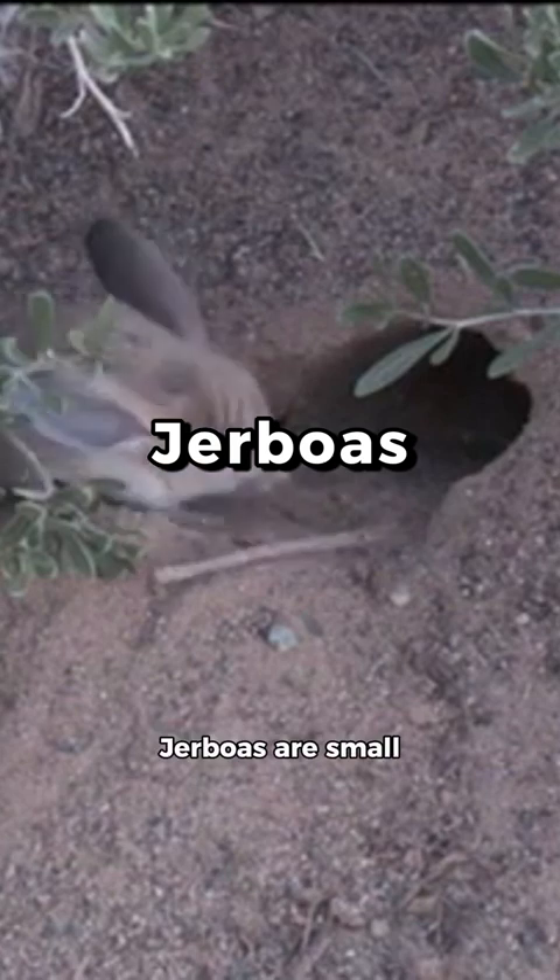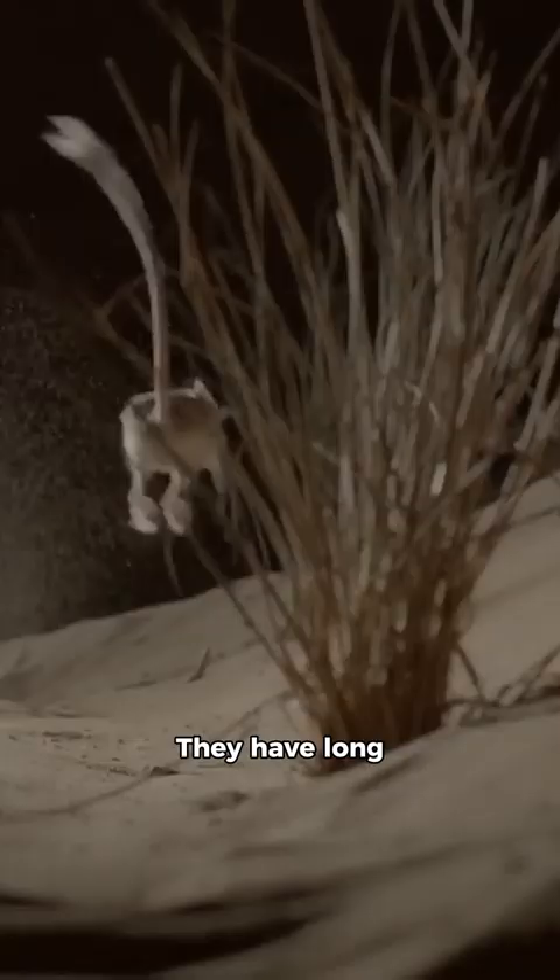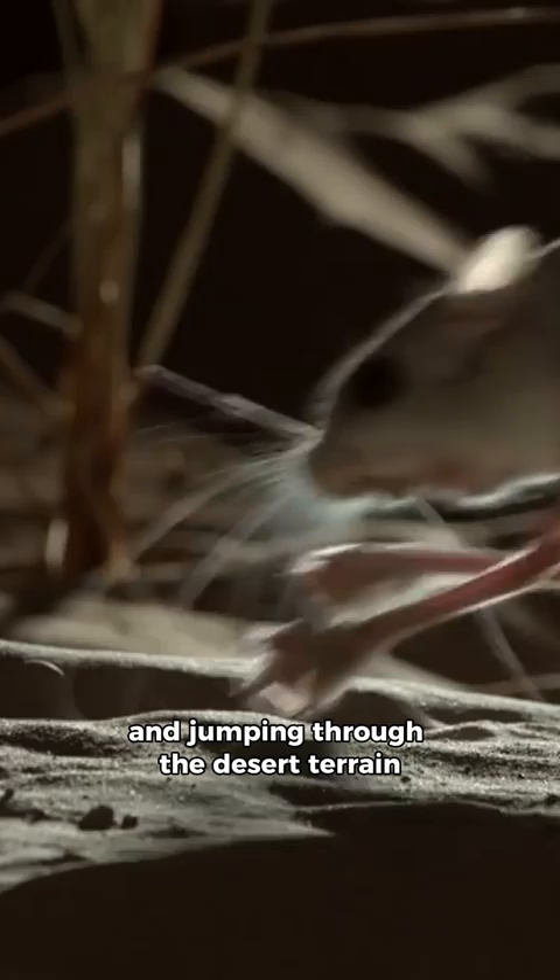Jerboas are small, bipedal rodents with a remarkable physical appearance. They have long, slender hind limbs, which are adapted for hopping and jumping through the desert terrain.